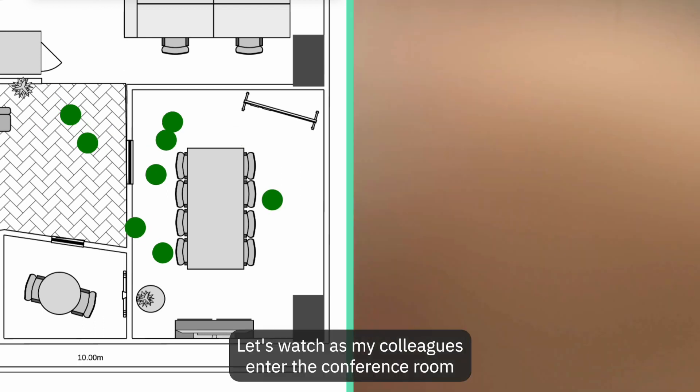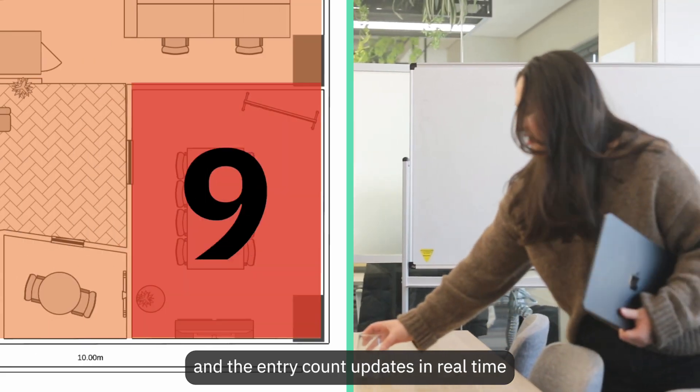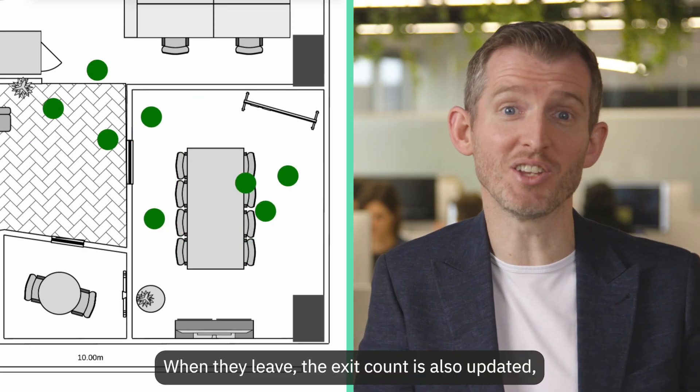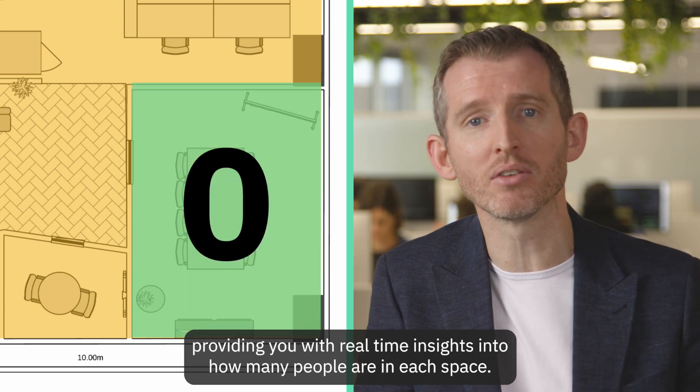Let's watch as my colleagues enter the conference room and the entry count updates in real-time. When they leave, the exit count is also updated, providing you with real-time insights into how many people are in each space.